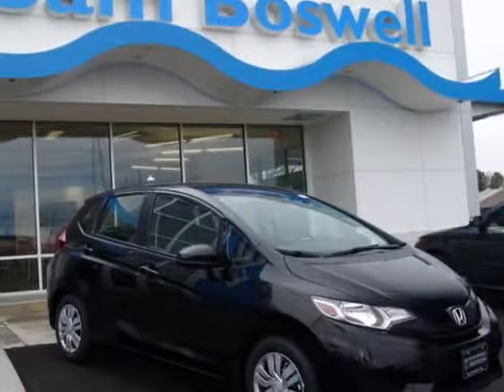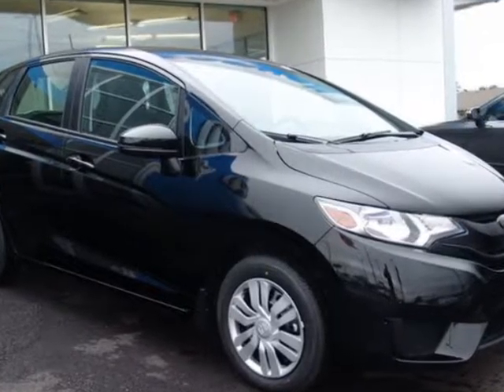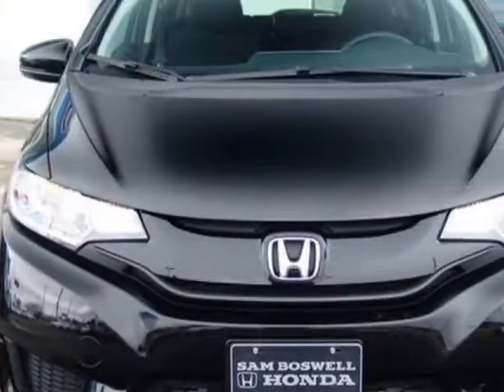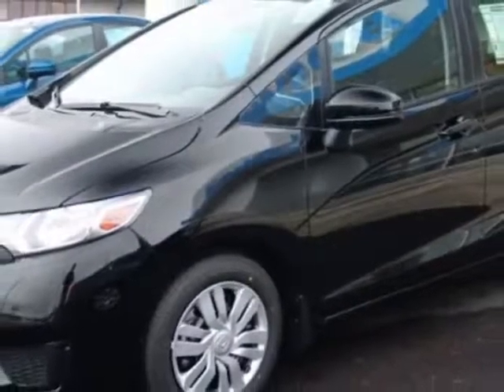Check out this 2016 Honda Fit. Carfax has certified this Fit as having one owner. This Fit has just under 11,500 miles. For your protection, this vehicle has a full factory warranty.